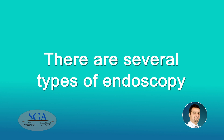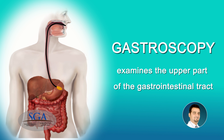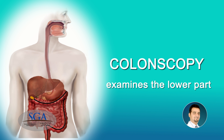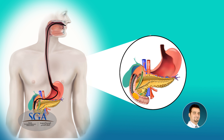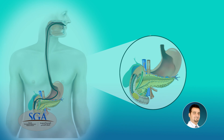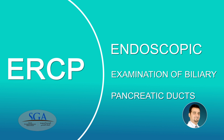There are several types of endoscopy. Gastroscopy examines the upper part of the gastrointestinal tract, while colonoscopy examines the lower part. ERCP examines the biliary system. ERCP stands for Endoscopic Examination of Biliary and Pancreatic Ducts.